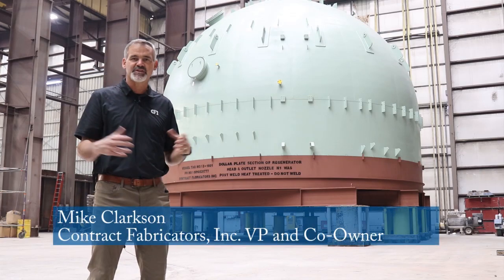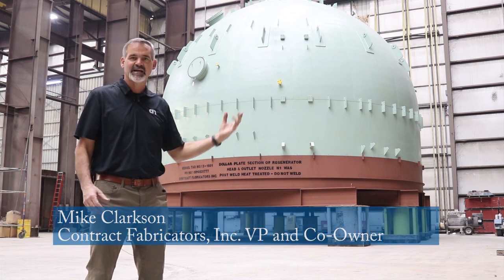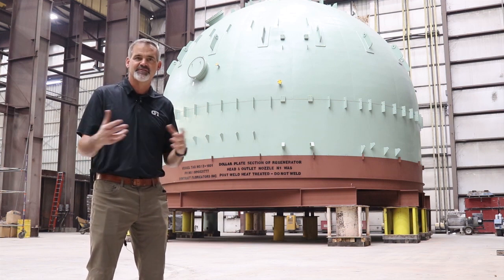The vessel itself is called a regenerator. It's a regenerator system and it has cyclones inside — 22 cyclones — and the cyclones themselves serve as separators to separate solids from gases.